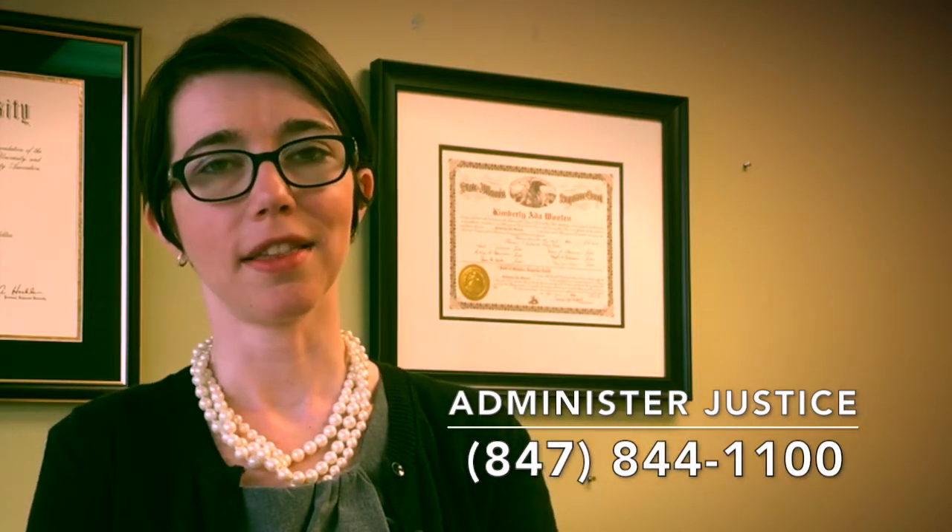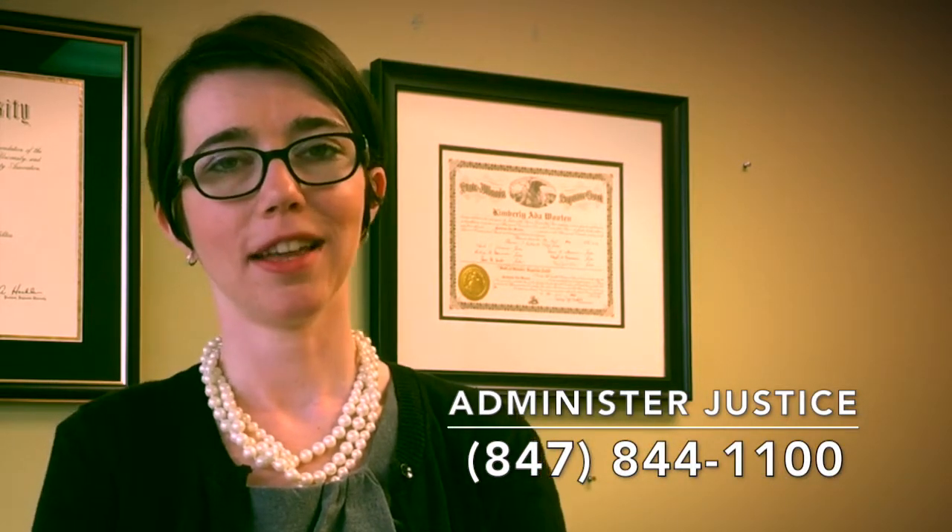You should note that student loan debt is not generally dischargeable in bankruptcy except in cases of extreme hardship. Thank you for taking the time to watch this video. We hope you found this information helpful. If you have any questions, please contact Administer Justice at the number below. Thank you again and have a blessed day.